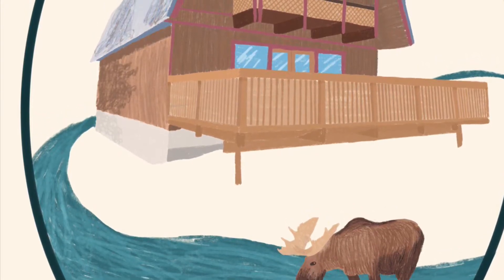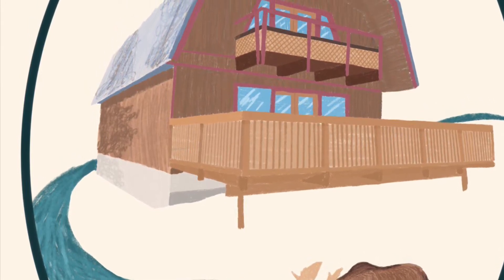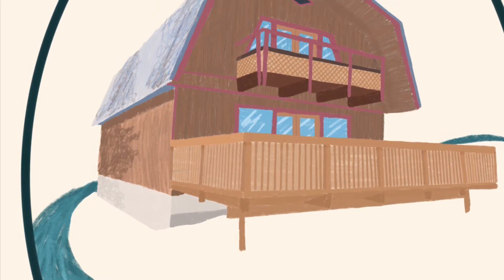This is a logo Georgia made for me for the Kenai house and the Airbnb. She did a really good job — we're gonna have a sign made out of that and it'll be hanging in the front yard.